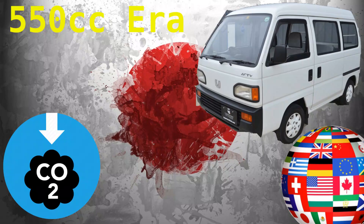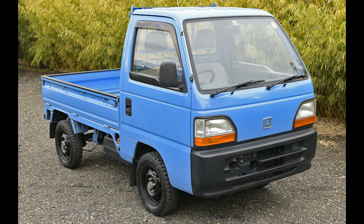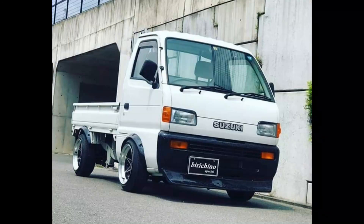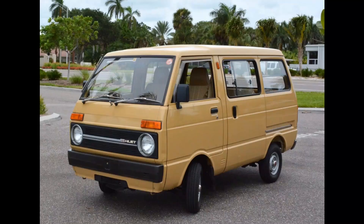From 1976 until 1990, the displacement was brought up to 550cc. Emissions were also reduced, and some kei car models, especially little trucks and vans, were exported to the USA and other nations with various levels of success.